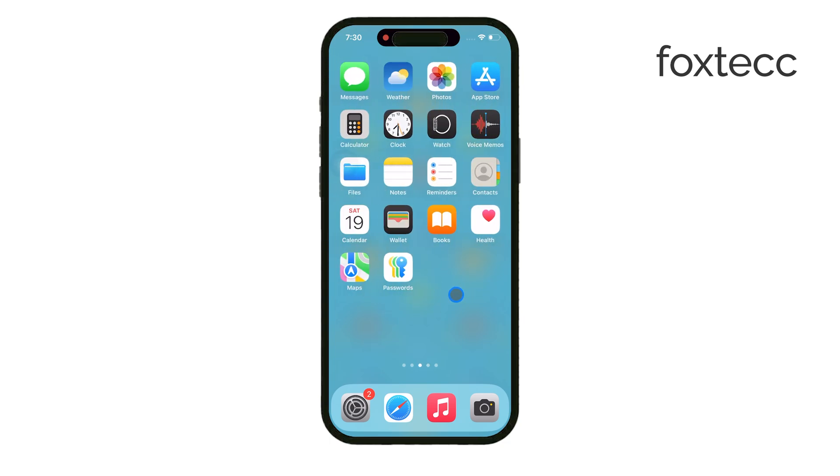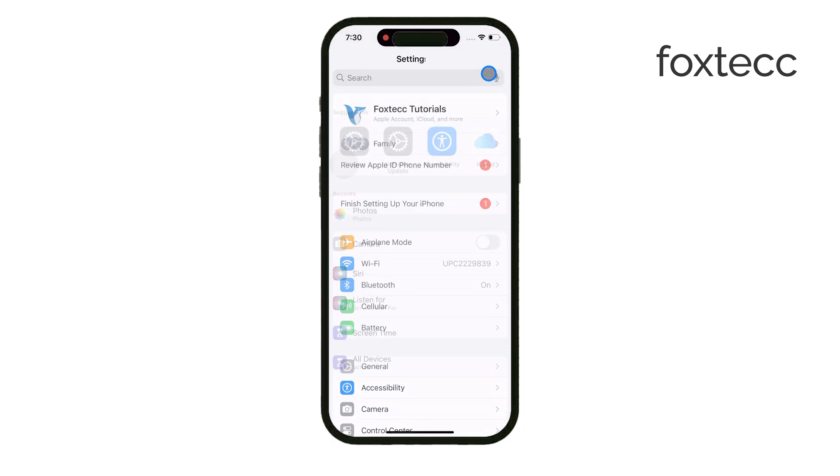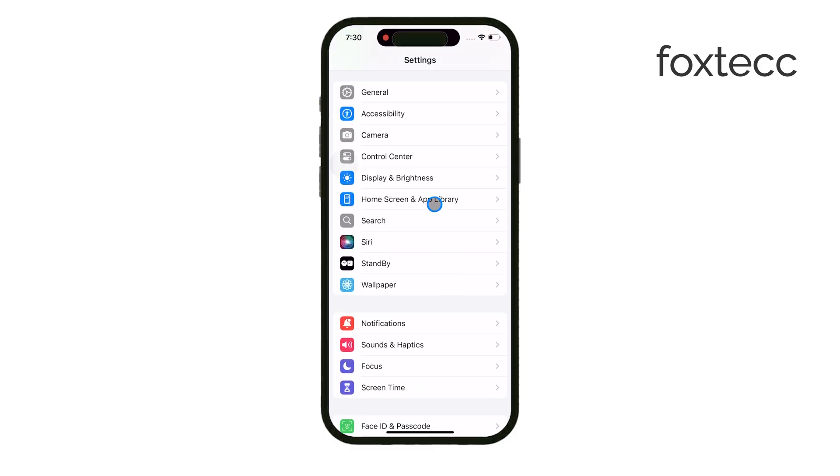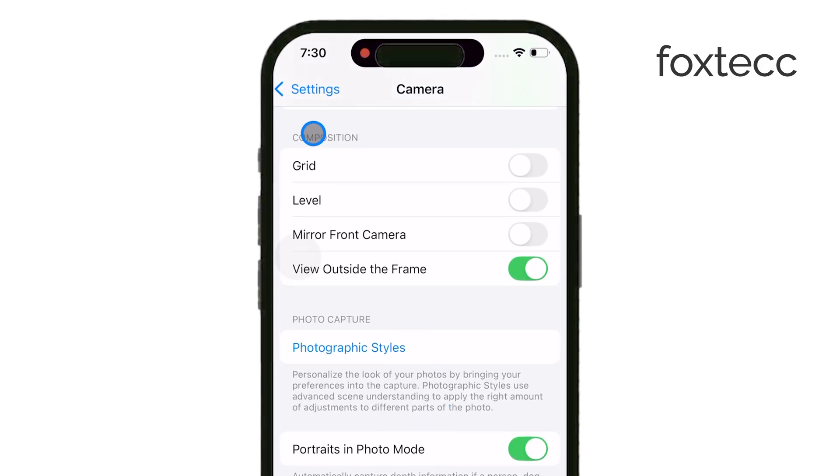If you prefer the mirrored version and don't like that it's automatically flipped, you can easily change this in your settings. Just open up the Settings app, go to the Camera section, and under the Composition settings, you'll see an option to Mirror Front Camera. Toggle that on, and your selfies will stay exactly as you see them in the viewfinder, without flipping.